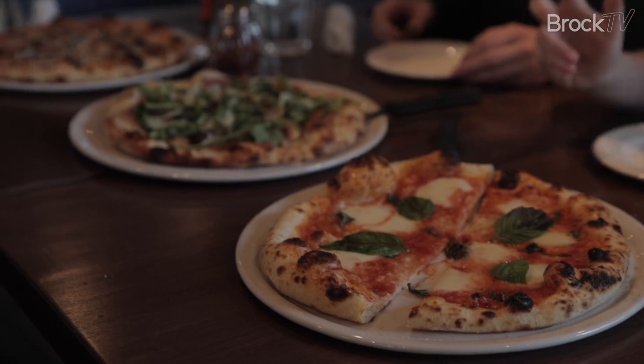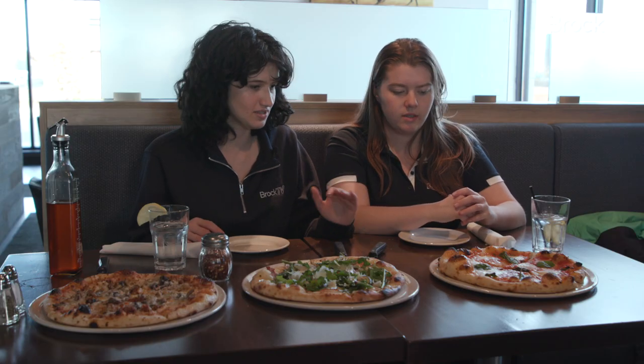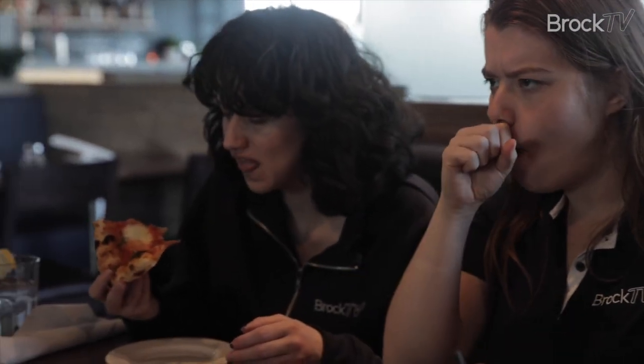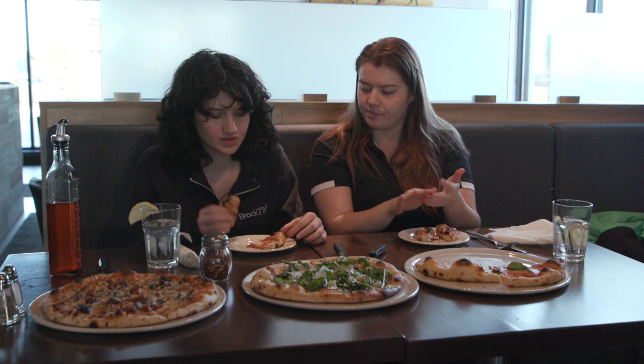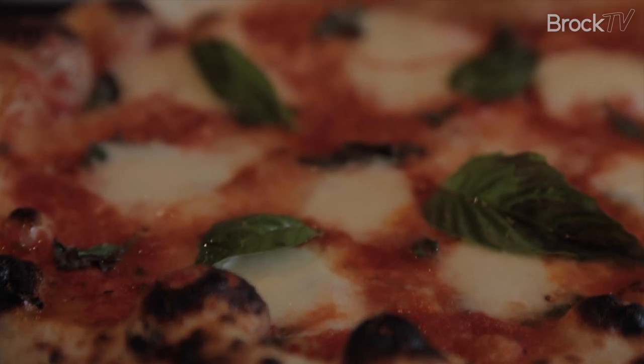So we've got a margherita pizza — tomato sauce, fresh mozzarella, fresh basil. Oh hell yeah. The first bite was a bit floppy. The crust I think is the highlight. Like it's a classic pizza; you really can't go wrong.